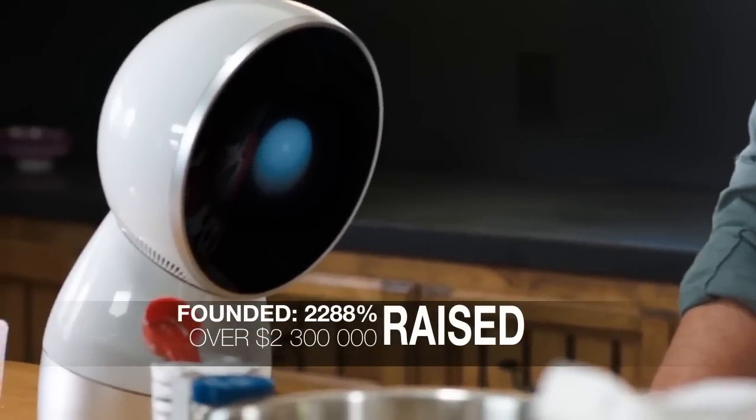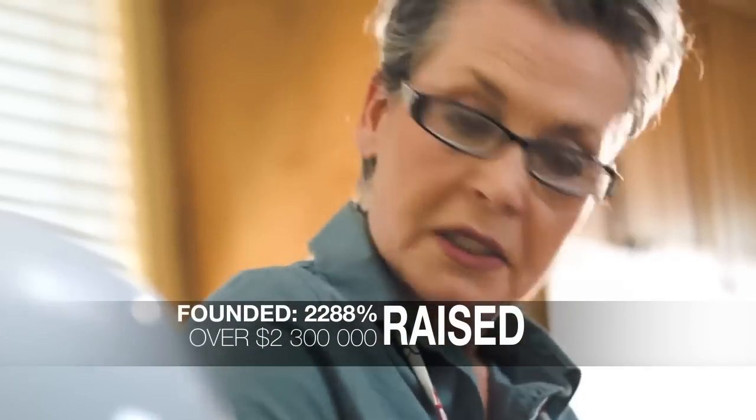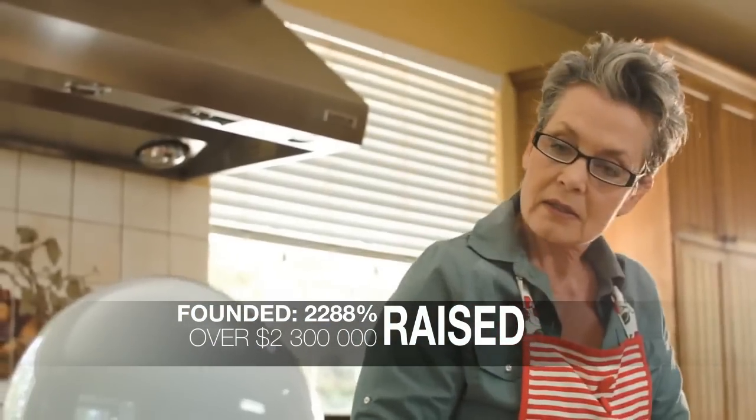He's a hands-free helper. You can talk to him, and he'll talk back. Ann? Yes, Jibo. Melissa just sent a reminder that she's picking you up in half an hour to go grocery shopping. Thanks, Jibo.